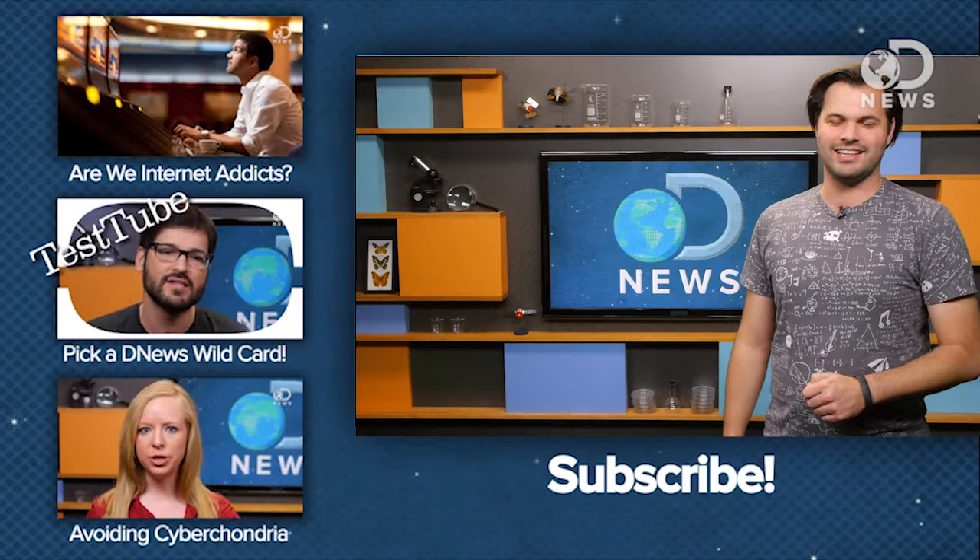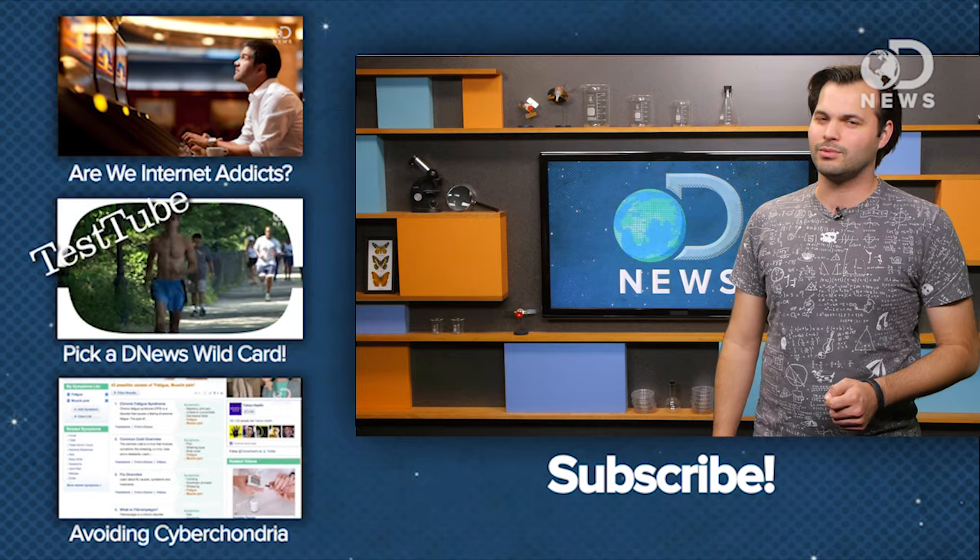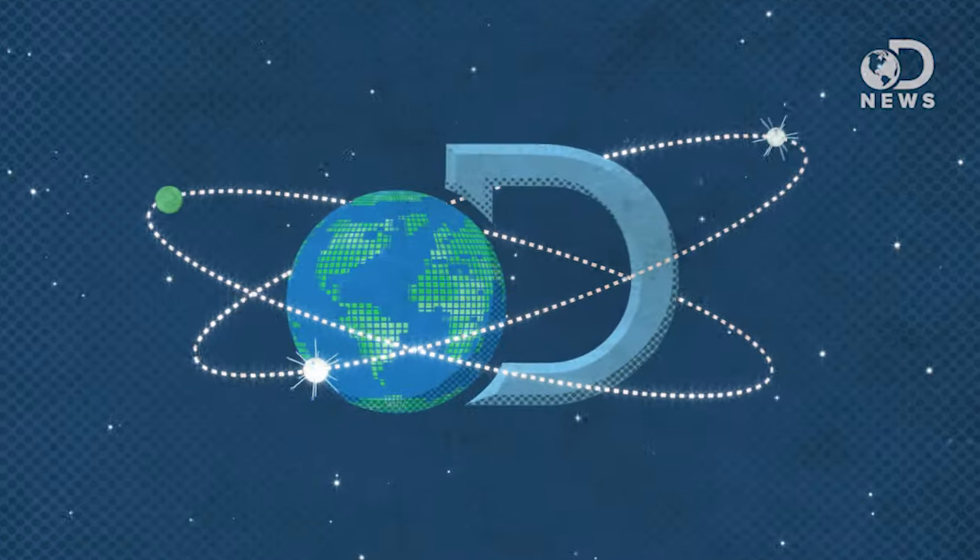What's your favorite part about the internet? Let us know in the comments, click subscribe, and we'll see you on your next NAP connection. See you next time.